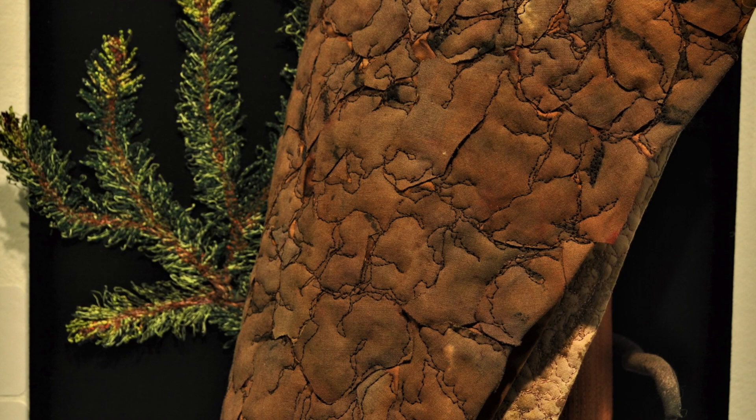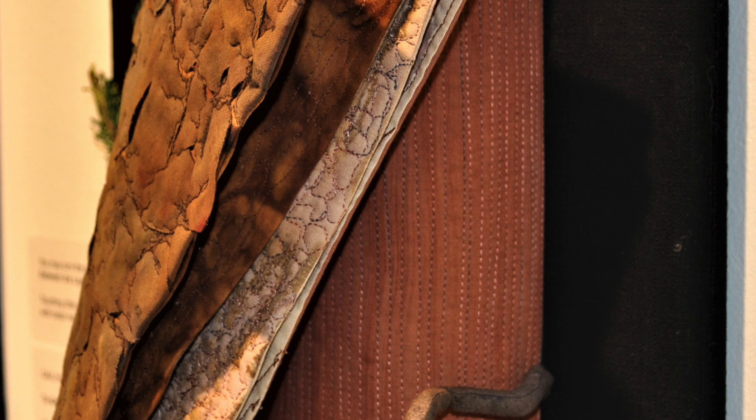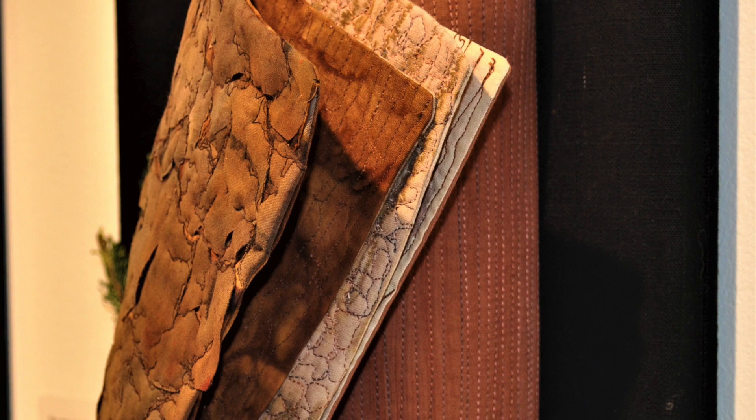In Gail Hunt's three-dimensional To Grow a Dream, much is hidden behind the bark of this first section, in layers both physical and metaphorical. To Grow a Dream, to Dream a House, to House a Love, to Love a Tree, to Tree a Life, to Live a Thanks, to Thank a Tree. Hand-dyed, painted, stitched, collaged.